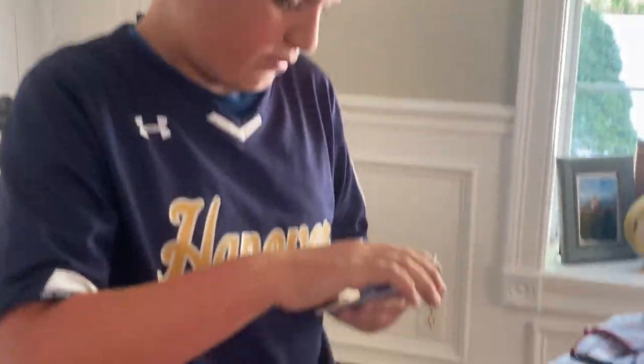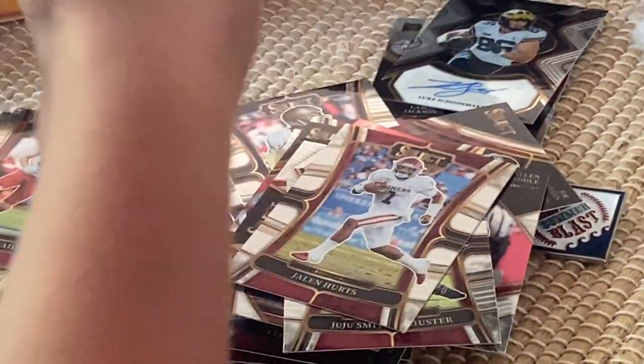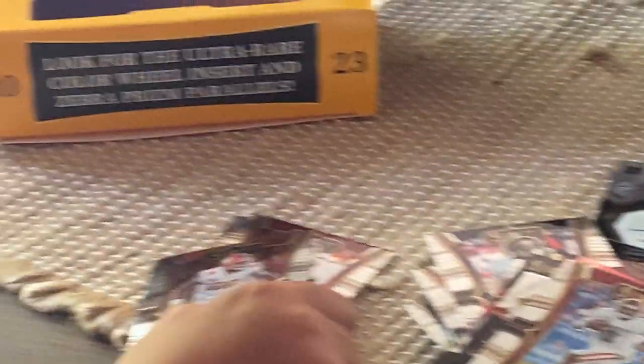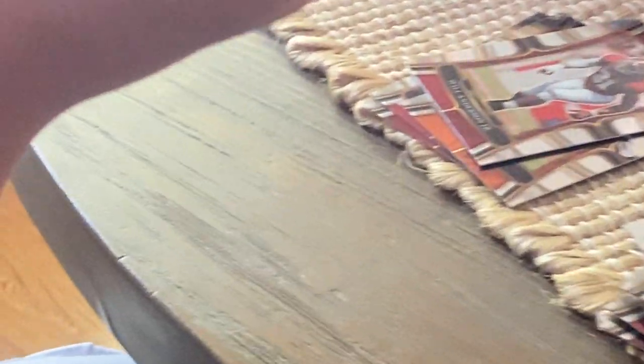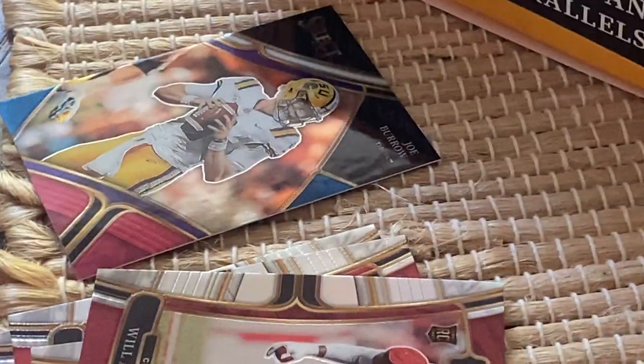There's a red white and blue — might have an auto in here. Bryce Young rookie card, Dillon Gabriel looking card, JuJu Smith-Schuster, Jalen Hurts, Miles Murphy, Justin Herbert, Emmett Smith, Jamal Williams, Will Henderson, Joe Burrow red white and blue to 199, and right behind it a Stetson Bennett.